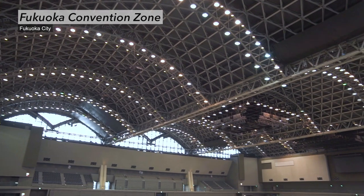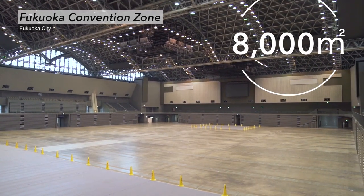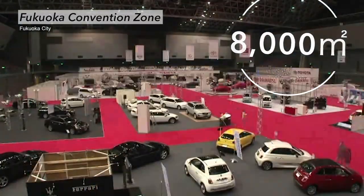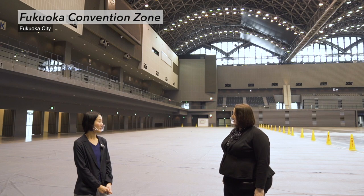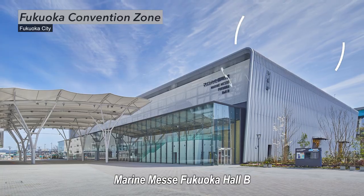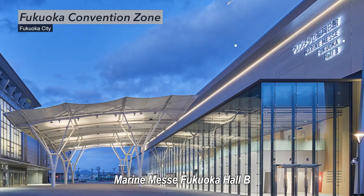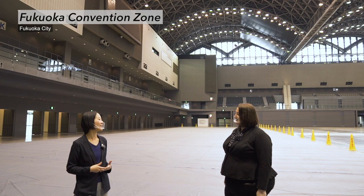Marine Messe Fukuoka Hall A has 8,000 square meters of floor space. This exhibition hall can be used for world-class conventions, ceremonies, trade shows, concerts and sports events. Hall B opened in spring of 2021 and is located next to Hall A with 5,000 square meters of floor space. These two halls will be connected by a roof terrace, which allows for their joint use.